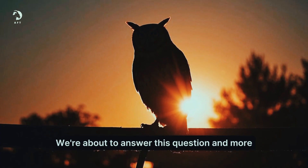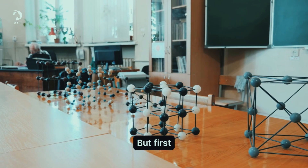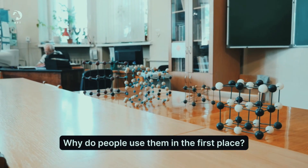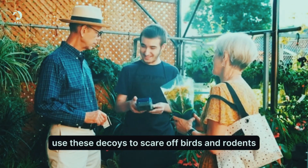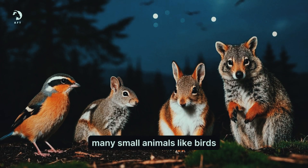We're about to answer this question and more, so make sure to watch until the end. Let's look at the science behind fake owls and other decoys. Why do people use them in the first place? Farmers, homeowners and businesses use these decoys to scare off birds and rodents.